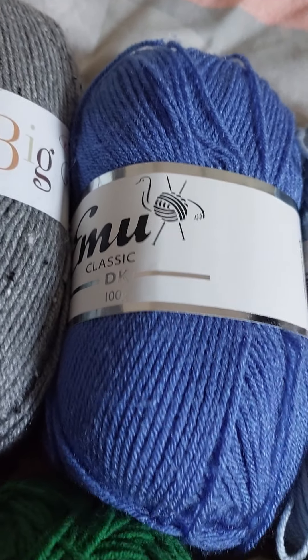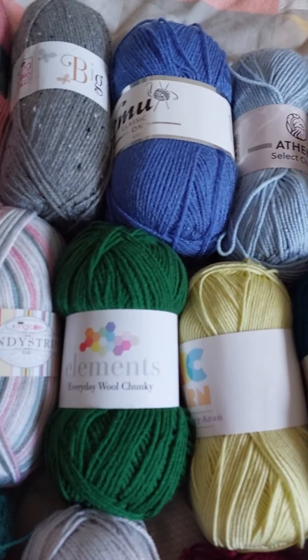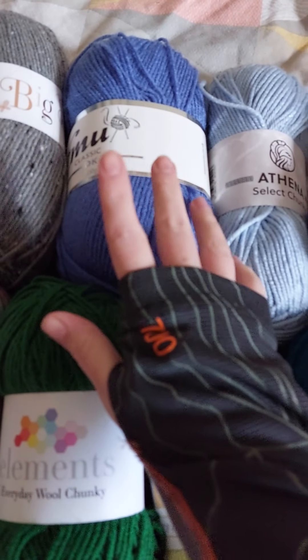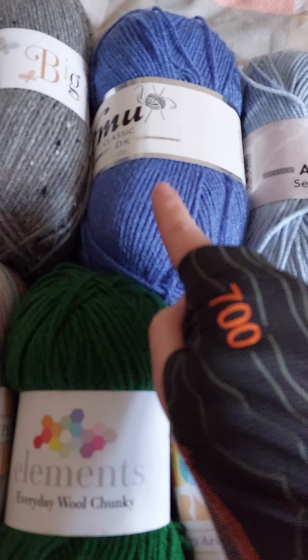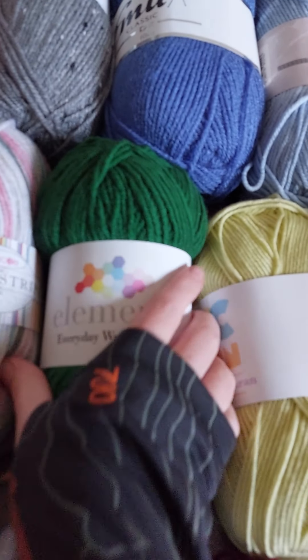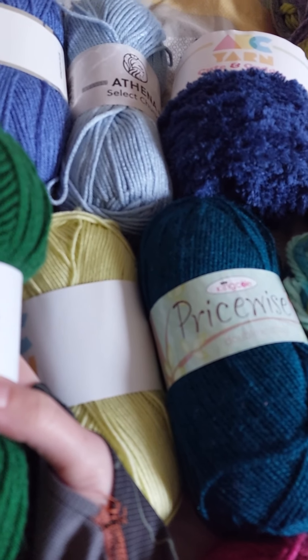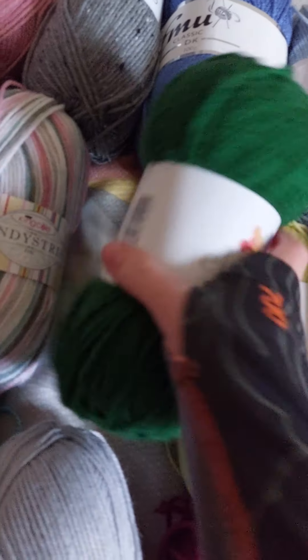Sorry, that was my delivery — I had to run downstairs. Do you remember my fingerless gloves from my other video? Look how beautiful that is! Shade: grass green. Come on phone, it's not going to focus — sorry guys.